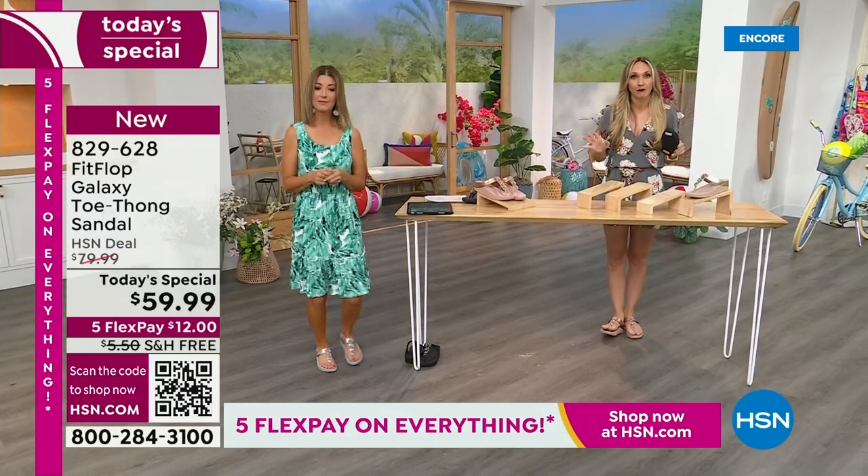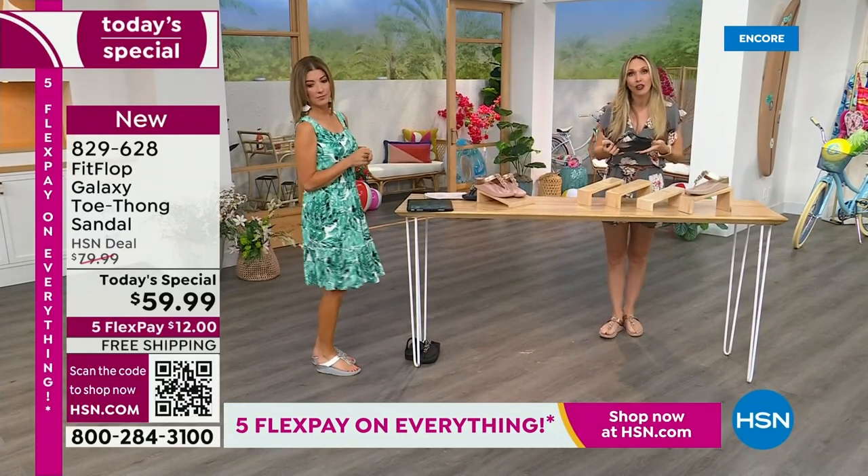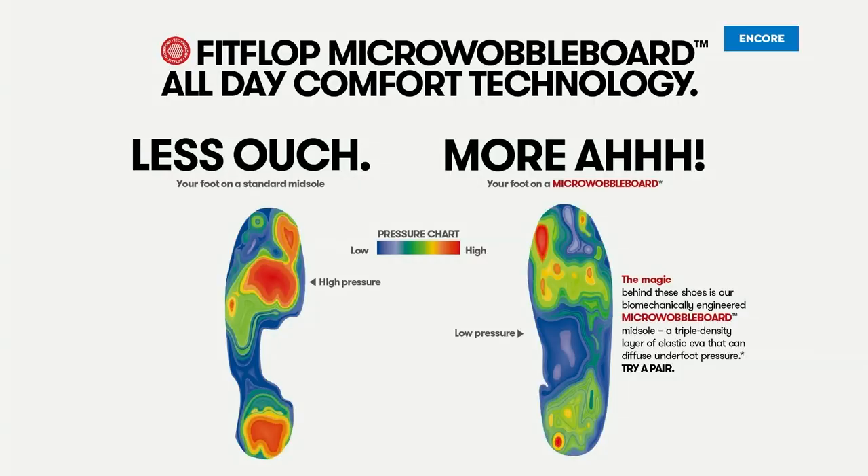We also have this incredible graphic that shows you what your foot looks like wearing a micro wobble board sole, and then what your foot looks like if you're on concrete. On the right, notice all the blues and greens — it's your weight evenly distributed through your foot. If you are wearing the wrong shoes, all of your weight is balanced on three different points — you can see that on the left-hand side. That's why your feet hurt at the end of the day. When you wear a shoe like this, the magic is you stop thinking about your feet and you just go about your day.